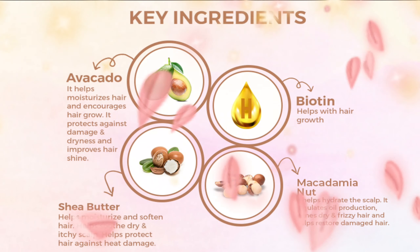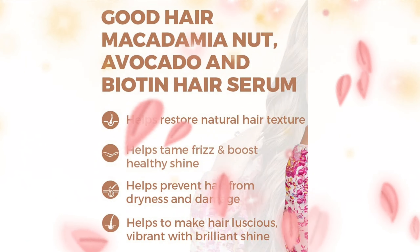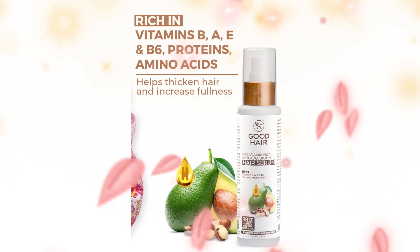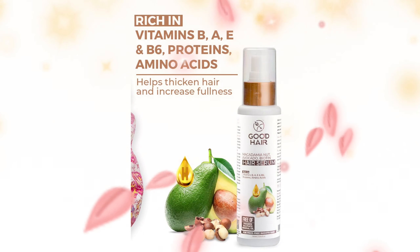Good Hair Macadamia Nut, Avocado and Biotin Organic Hair Serum is rich in vitamin B, A, and B6, proteins and amino acids, which helps to thicken hair and increases fullness.